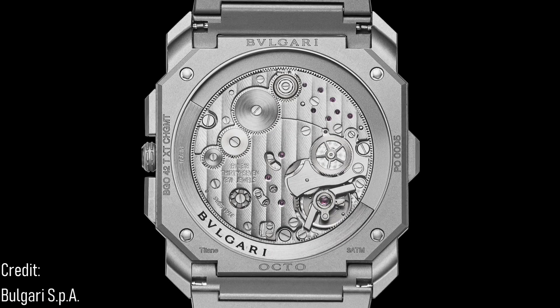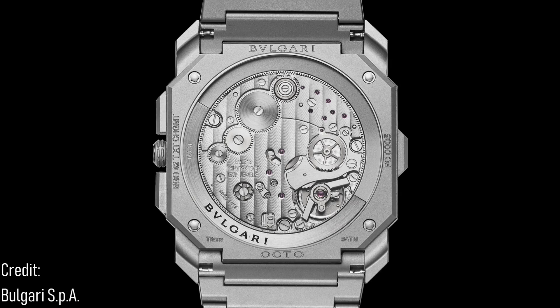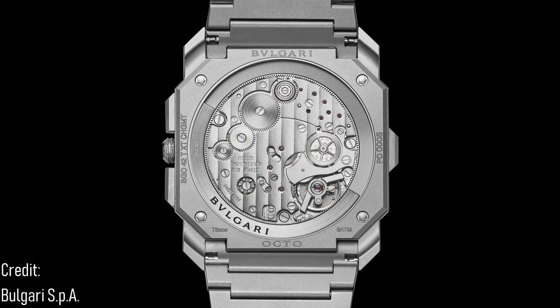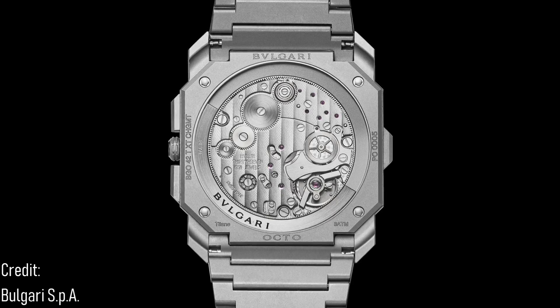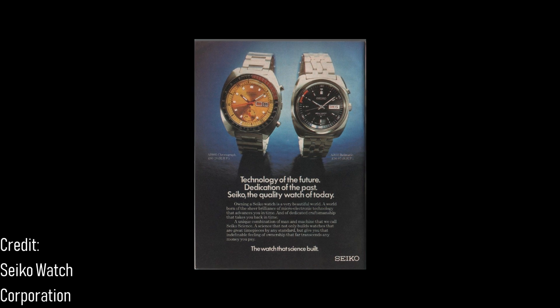It's an under-discussed fact that the in-house chronographs of some of the most illustrious brands producing the slimmest of movements have movement return percentages well into the double figures in the first year. By contrast, a Valjoux 7750 failure is almost always down to misuse or watchmaker error, but rarely due to an inherent design problem.